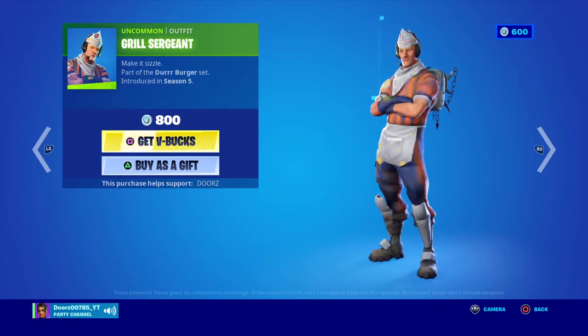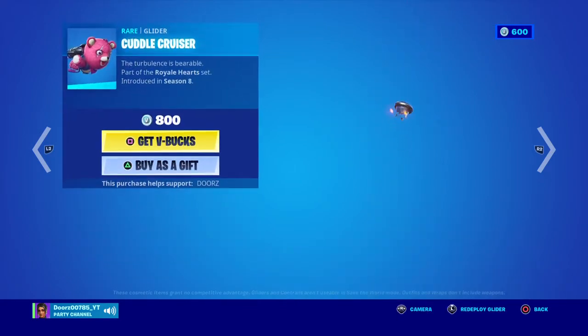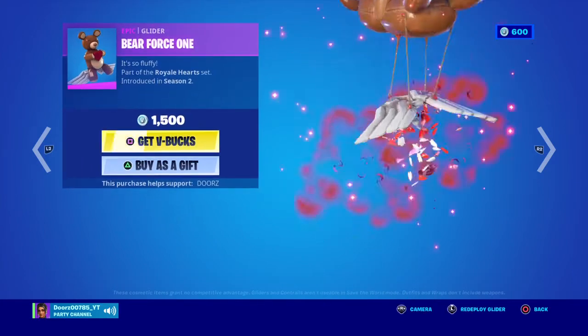Sizzle Sergeant with Grill Sergeant, Cuddle Team Leader with Cuddle Bow, Cuddle Cruiser, Cuddle Paw, Cuddle Camo, Barefoot Squad.